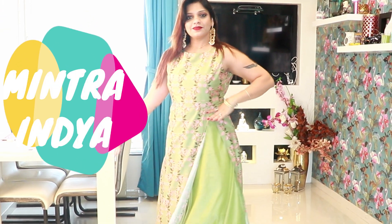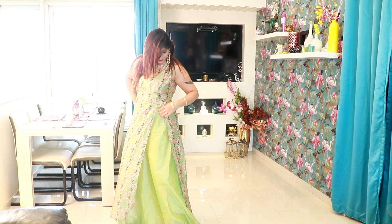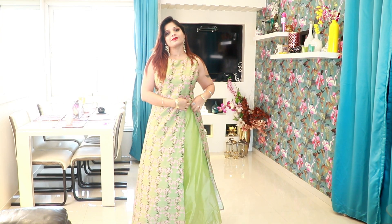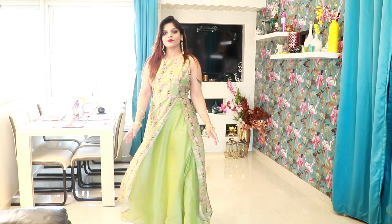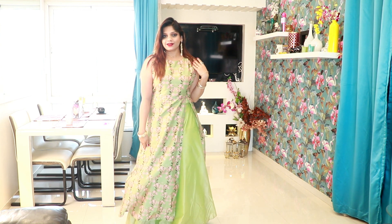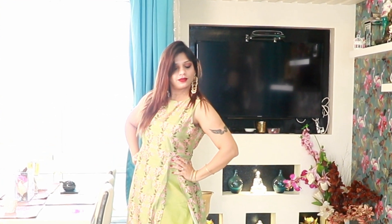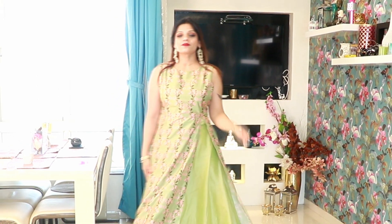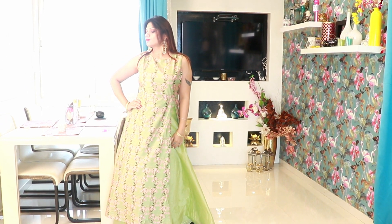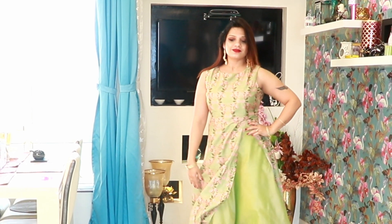I ordered this next kurti from Myntra. You can see it has a high slit, which gives it a very different look. I've paired it with the same skirt from the first look — you can create a whole new look this way.